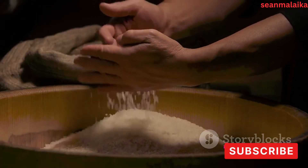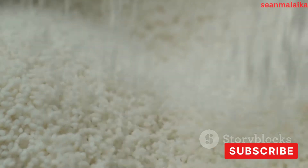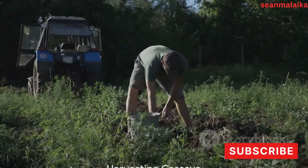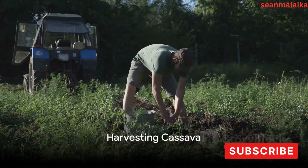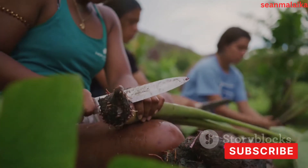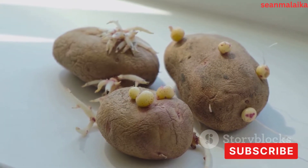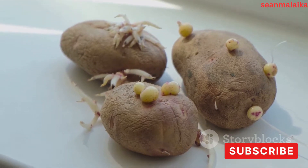Finally, the cassava starch is packed and distributed to various industries, ready to be transformed into countless products. Now we delve deeper into each step of the process. The journey begins in the field, where cassava roots are harvested — a delicate dance of timing and precision. As the cassava plant matures, its roots swell and fill with starch, the vital component we're after. The time between planting and harvesting can vary, but it's typically around 9 to 12 months.